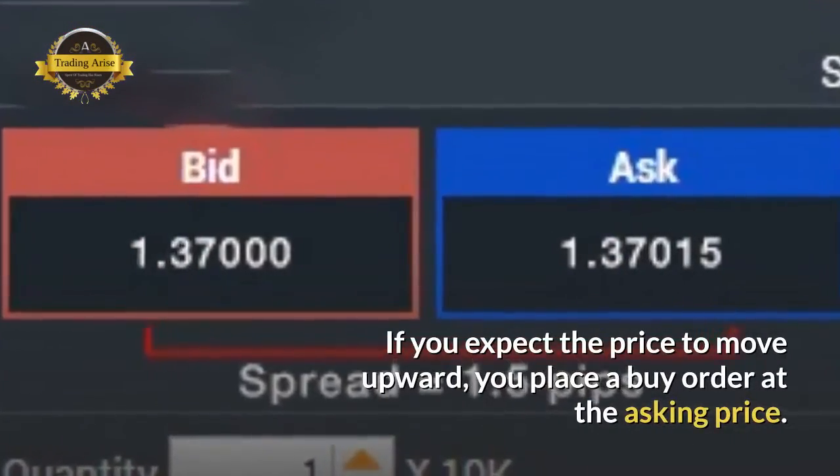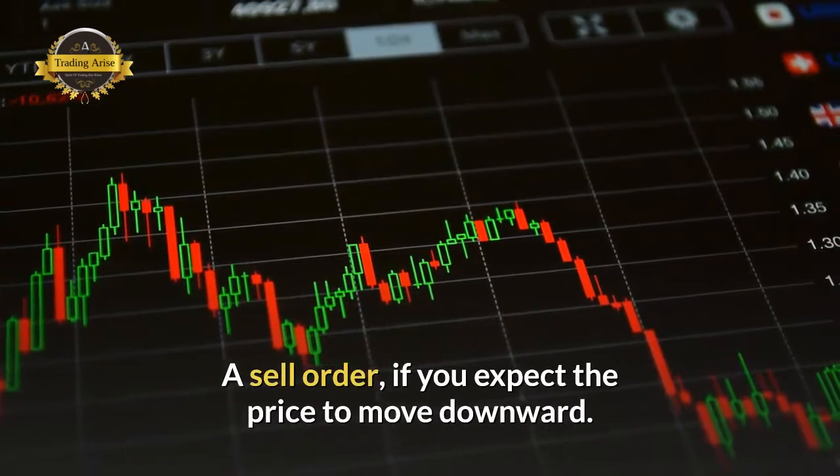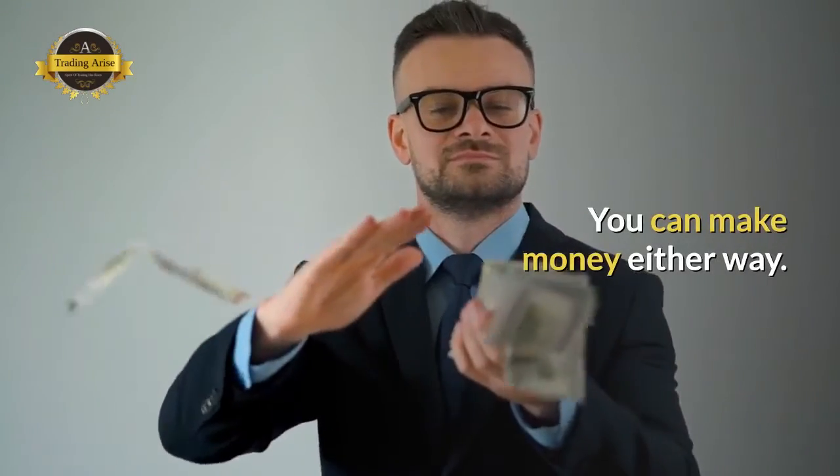If you expect the price to move upward, you place a buy order at the asking price. If you expect the price to move down, you place a sale order. You can make money either way.